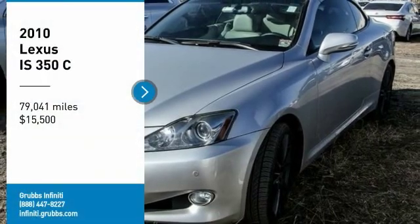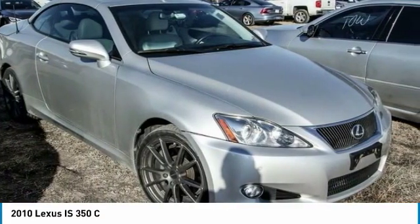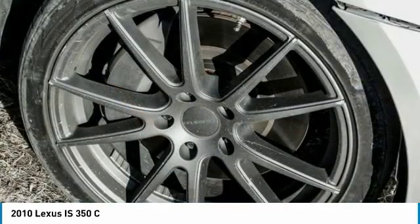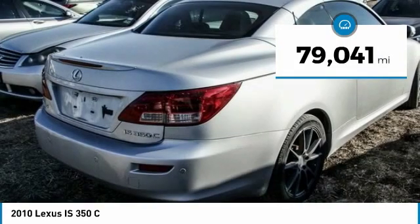Stop by and take a look at the 2010 IS. The IS is the compact luxury sedan offered by Lexus under Toyota. The IS fits the bill for sports-minded drivers looking for luxury in a compact design, and is priced below $20,000. This vehicle has less than 80,000 miles.